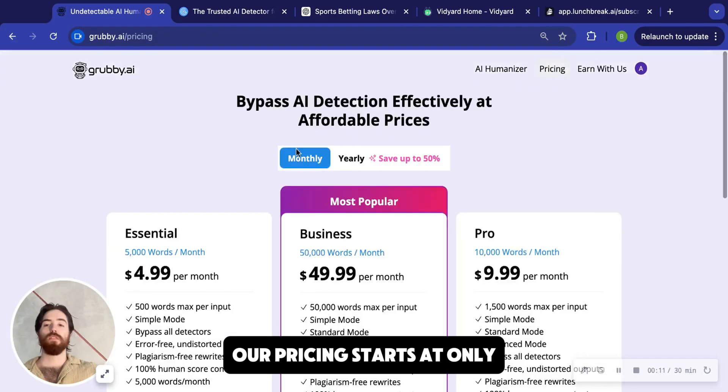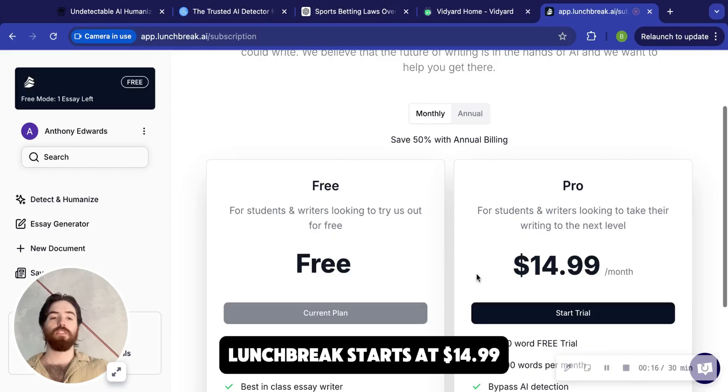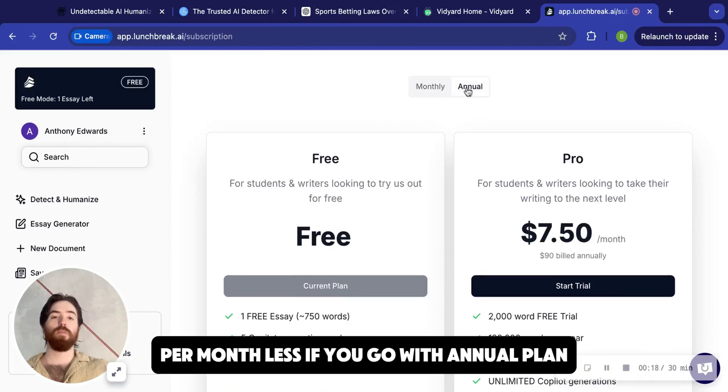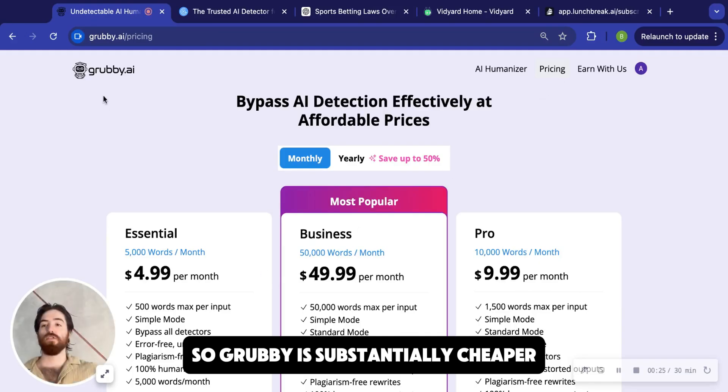Our pricing starts at only $4.99 per month and today I'm comparing it to a tool called Lunch Break AI. Lunch Break starts at $14.99 per month, less if you go with the annual plan. That gets you 10,000 words, so Grubby is substantially cheaper.